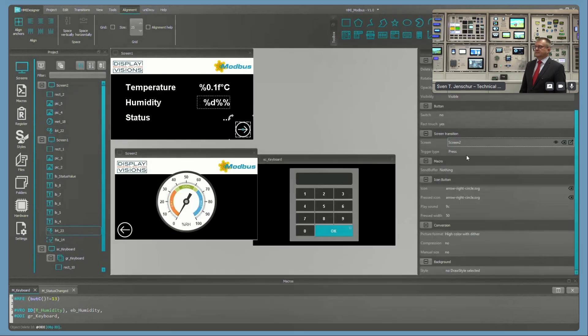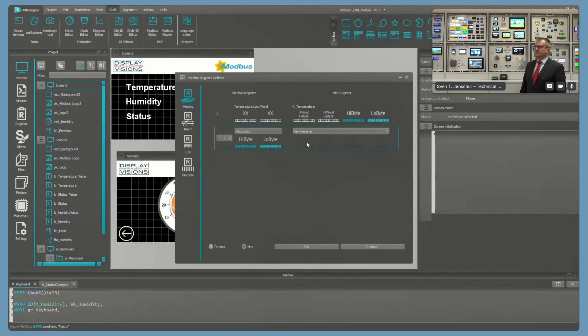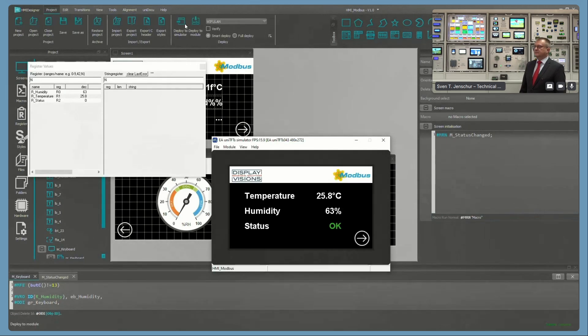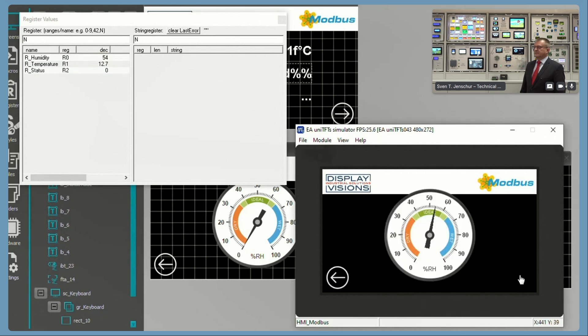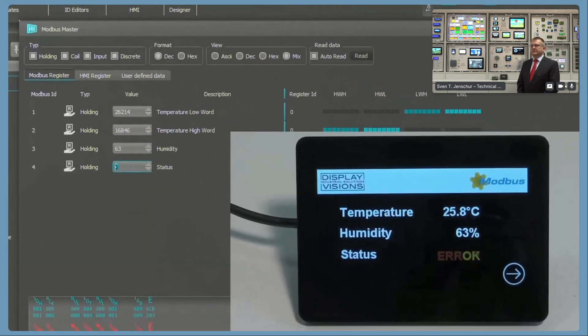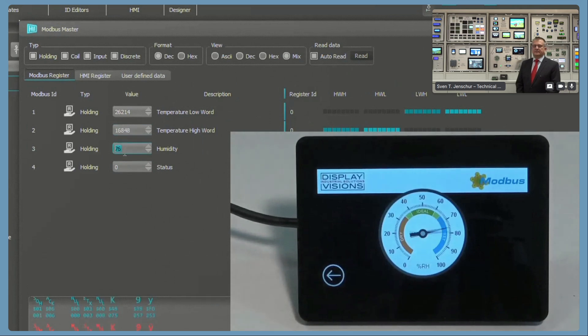Under the menu item Register, string registers and arrays can be created and edited. The Modbus editor is used to map Modbus registers to internal registers. A maximum of 256 Modbus registers can be used. The simulator can be called directly from the HMI Designer and simulate the behavior of the project hardware. Register values are shown in an extra window, and modifying them is also possible. Touch operation can be simulated as well, and the simulator also offers debugging options. The HMI Designer also offers a possibility for testing Modbus communication on the real hardware — acting as a Modbus master, both Modbus registers and internal registers are displayed and can be changed.